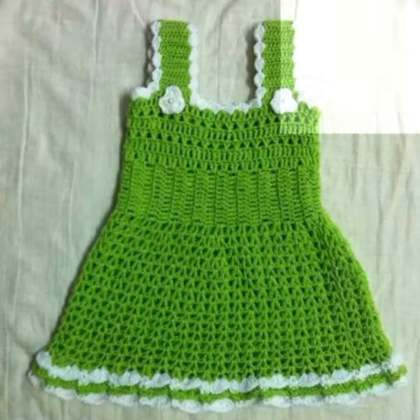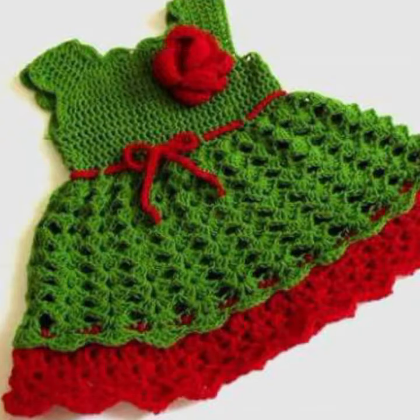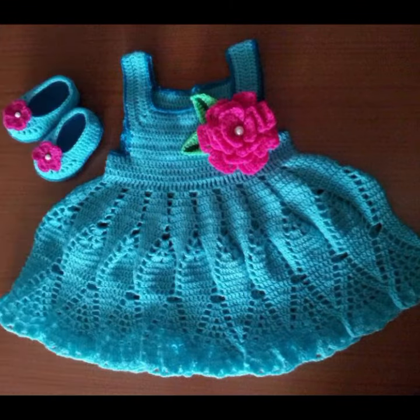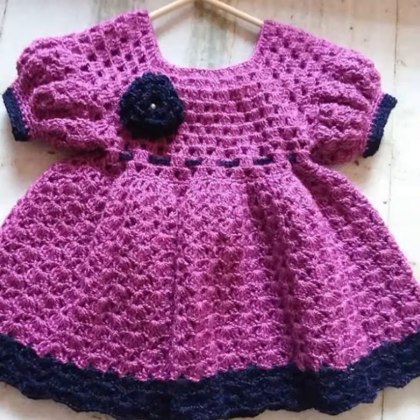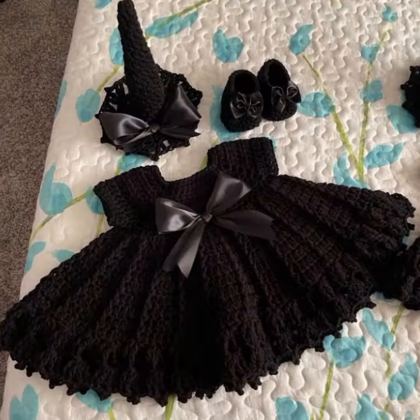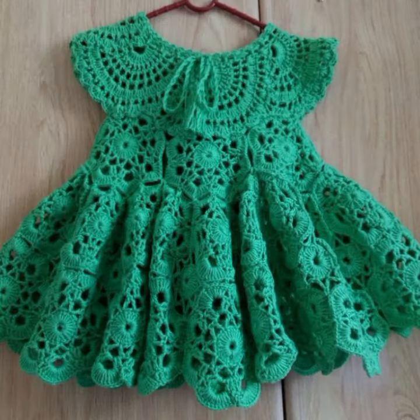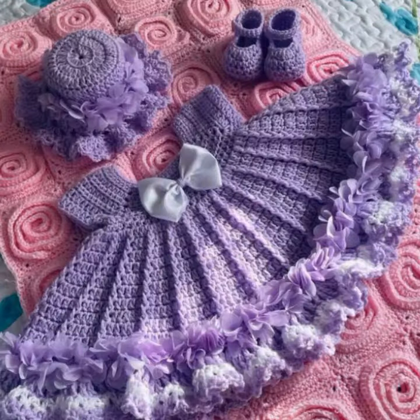Hello friends, welcome back to my YouTube channel. Today I will talk about more stylish and good selection of most wearing and most demanding baby collection — baby stylish frock designs, crochet frock designs. Different designs, different ideas for you, decorated with flowers, beads, stones, and bow ties. See these beautiful frock designs for babies.